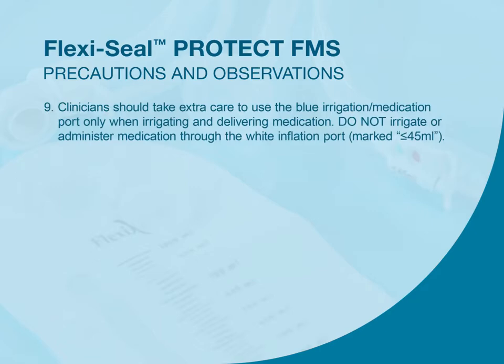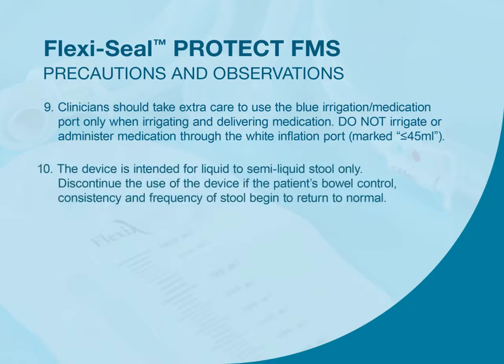Clinicians should take extra care to use the blue irrigation/medication port only when irrigating and delivering medication. Do not irrigate or administer medication through the white inflation port marked less than or equal to 45 ml. The device is intended for liquid to semi-liquid stool only. Discontinue the use of the device if the patient's bowel control, consistency, and frequency of stool begin to return to normal.